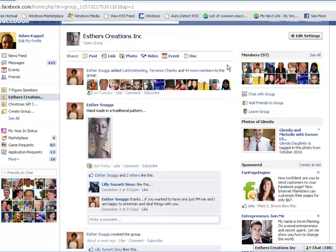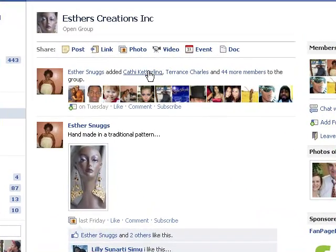At the top here it says Esther Snuggs added 44 people. So she added these people to the group, which means they can now interact with all of us — but it doesn't mean that they said they wanted to be a part of this group. They're just automatically a part of it.